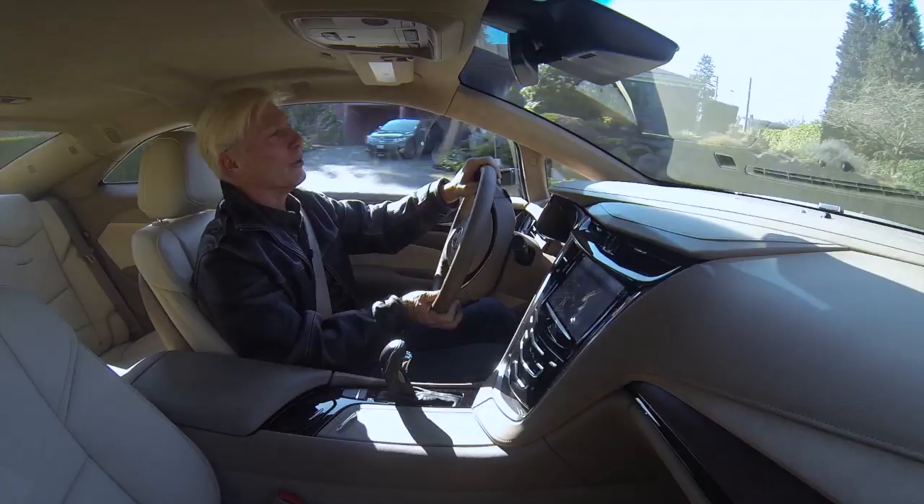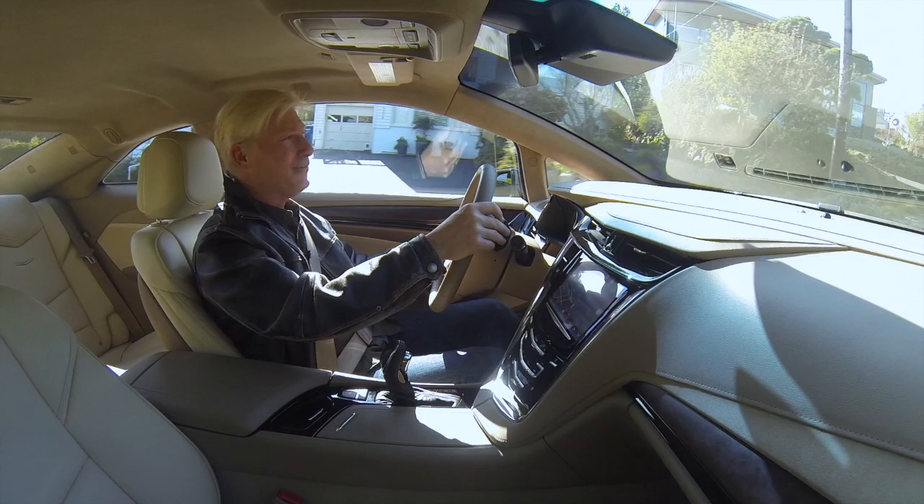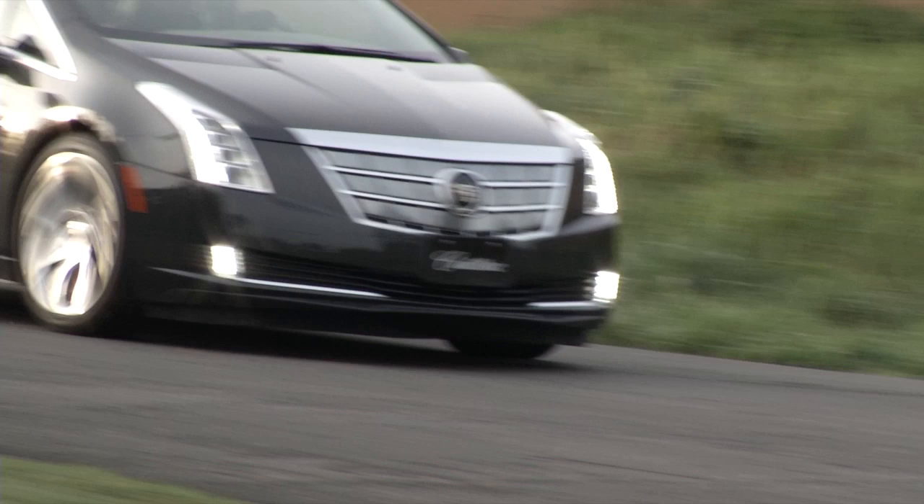Those steering wheel paddles? They're not for shifting — they're for regenerative braking. You can use the brake pedal to dump more power back into the ELR's battery, but it's kind of fun to use the paddles, even though they don't bring the ELR down to a complete stop.